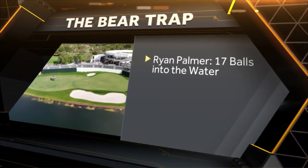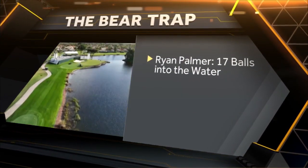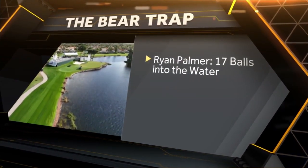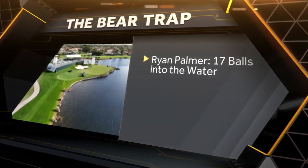On the flip side, Ryan Palmer has had a little trouble there — 17 balls in the water on the Bear Trap since 2007, the most of any player. Poor Ryan Palmer's just sitting at home getting crushed.